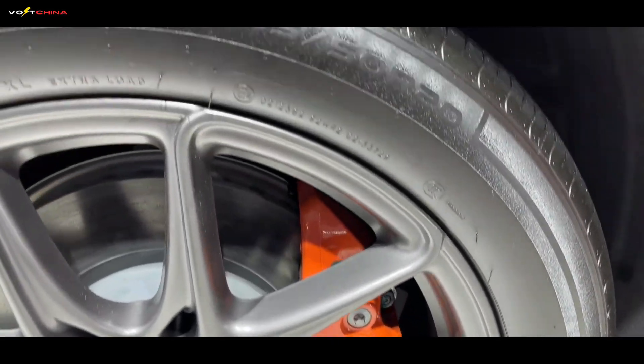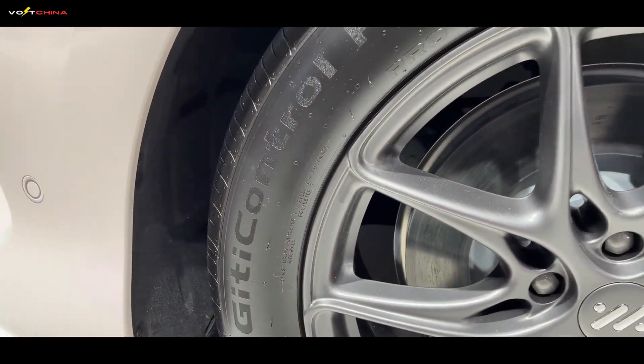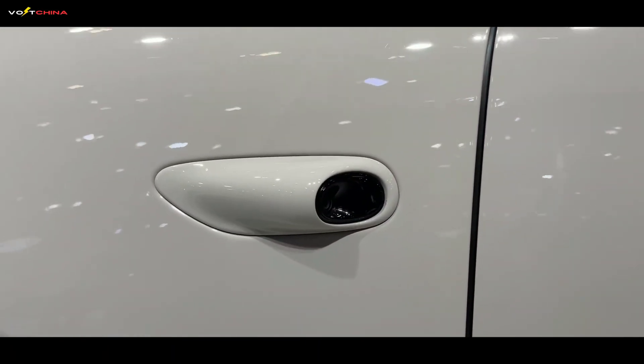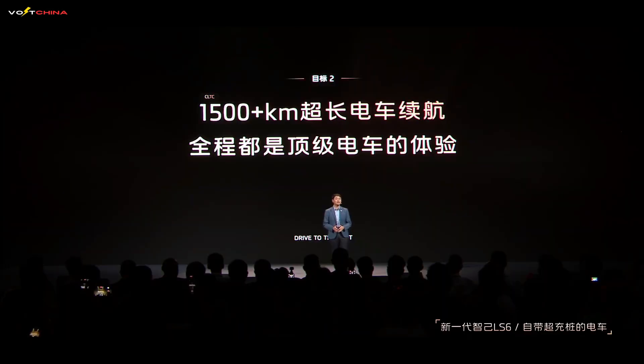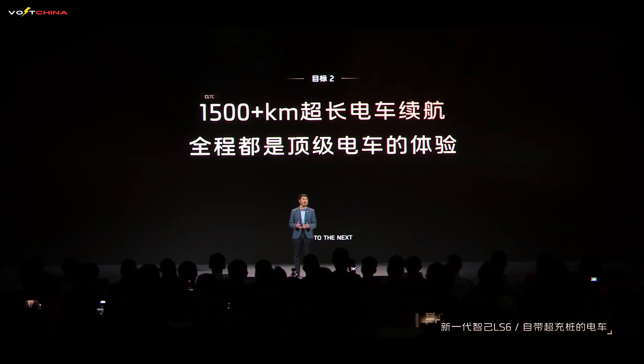Let's start with the big question IM Motors is trying to solve: how to deliver a true 1,500 kilometer all-electric experience with a range extender vehicle. The biggest pain points of traditional range extenders are range anxiety and inconsistent driving experience. They feel like EVs in the city, but once you hit the highway, the engine kicks in, bringing noise, vibrations, and sluggish performance.